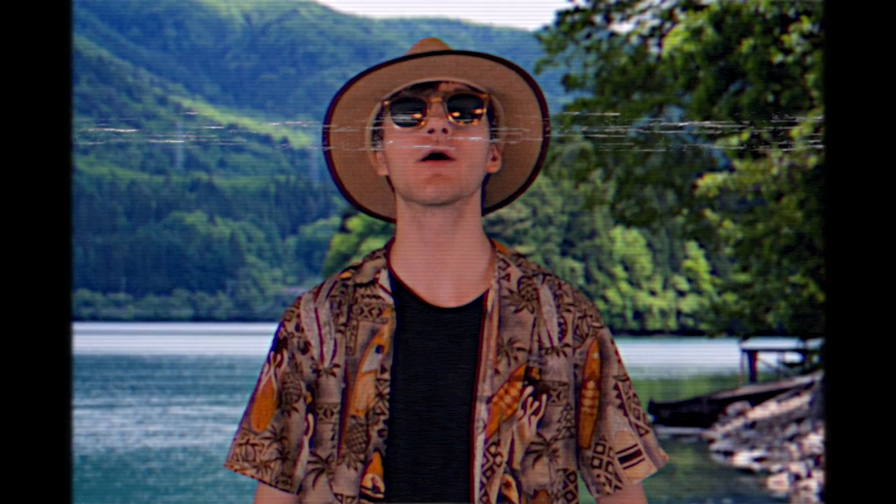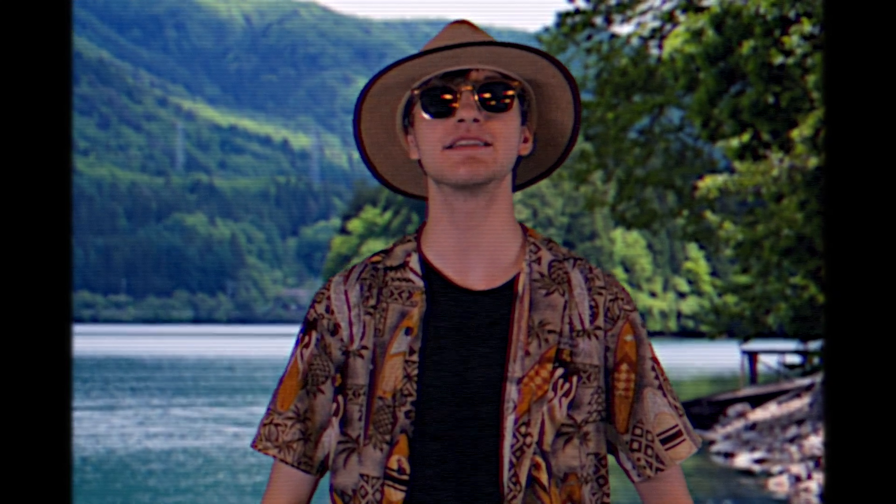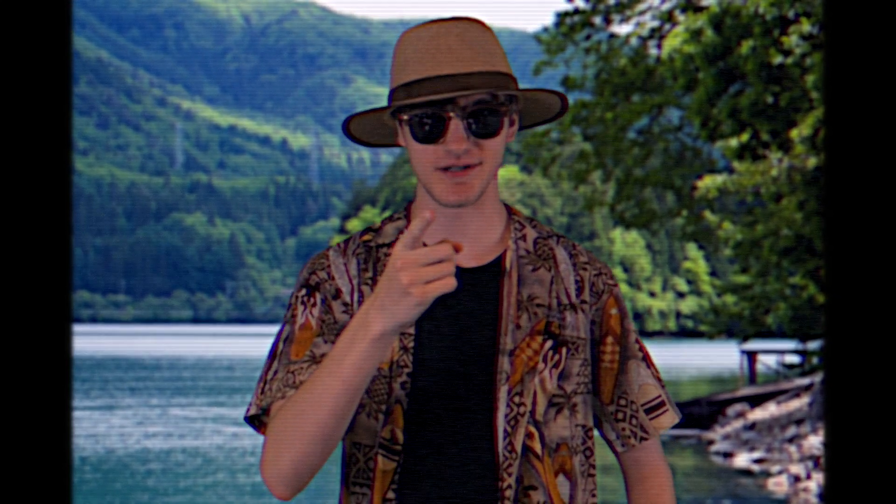Howdy folks, my name is Larry and welcome back to a new series, Fishing with Larry. Now I grew up on a lake with my father and over the years he taught me many tips and tricks. So today I'm giving them to you.